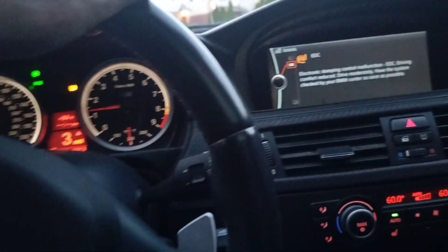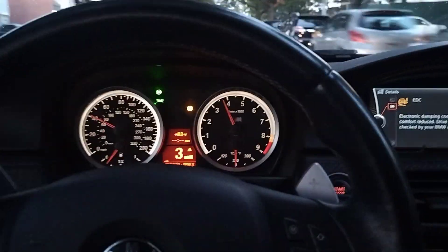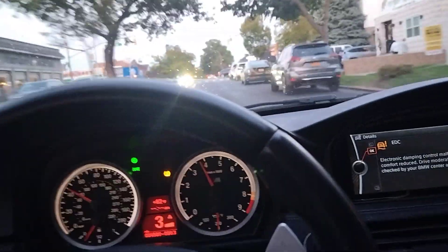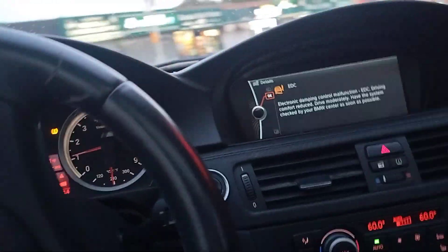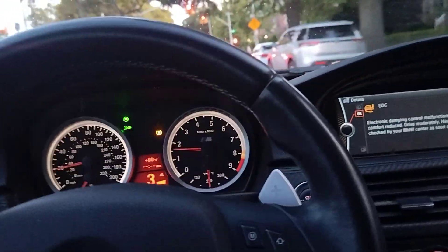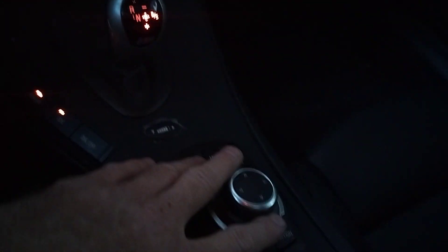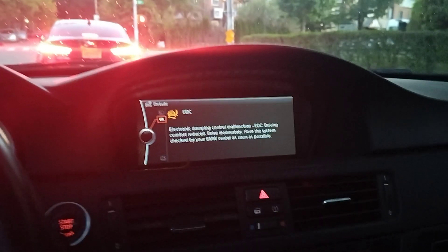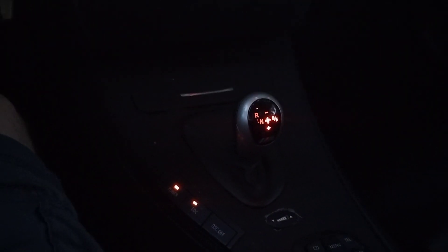Pull up here and take a look at it from the outside. Lots of power, transmission shifts good. As I said, the radio doesn't work and the navigation doesn't function — there's no amplifier in it. We looked for that; there's no amp. But these buttons work.